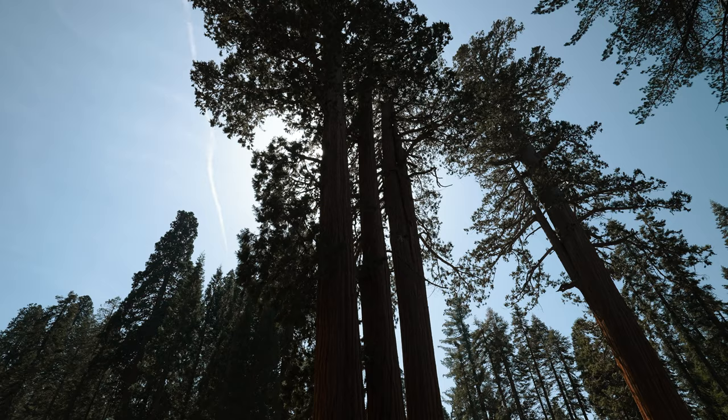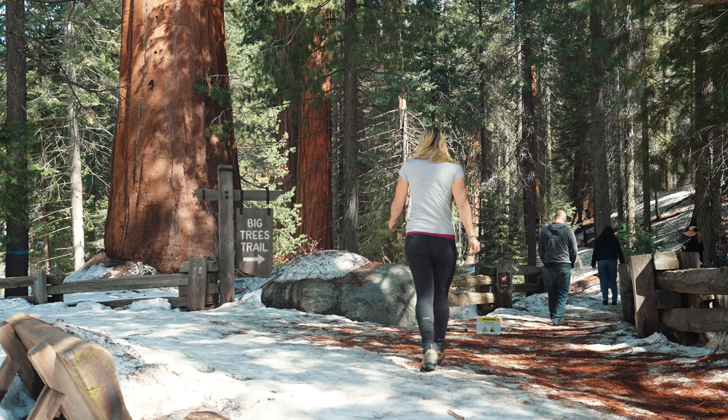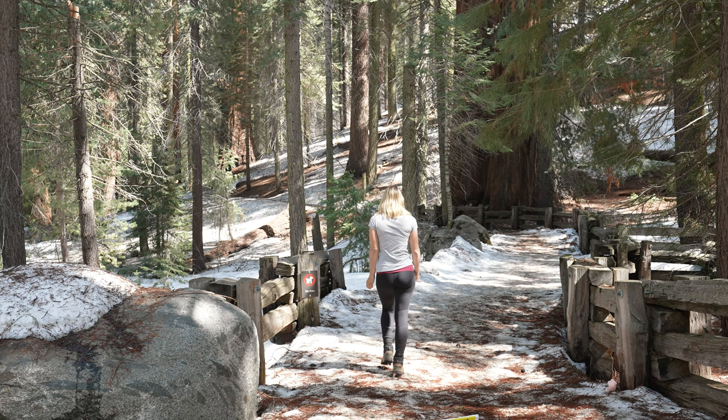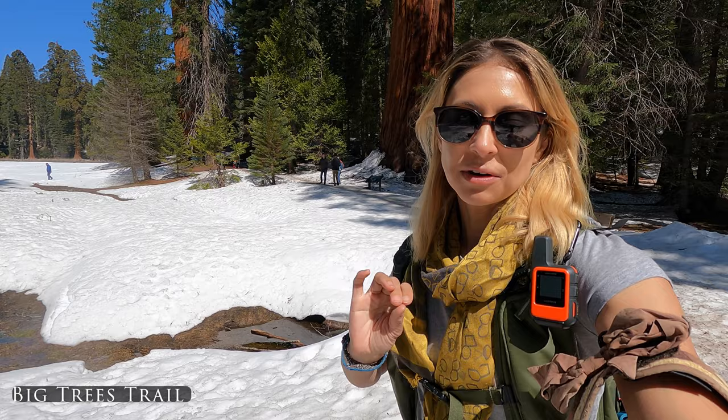One of the big draws here at Sequoia and Kings Canyon is obviously the Giant Sequoia Trees — one of the largest living trees on the planet. One of the best trails to see them is the Big Trees Trail. It starts at the Giant's Forest Museum and meanders around the forest floor, circling around Round Meadow. It's just 0.6 miles and relatively flat, which makes it great for people of all ages and abilities.